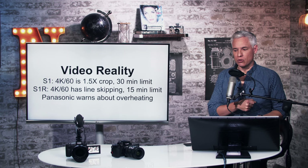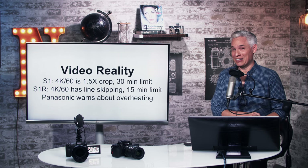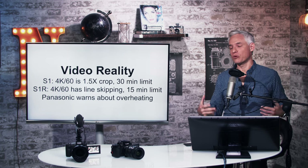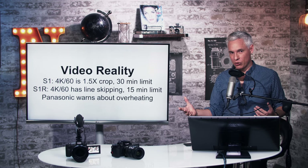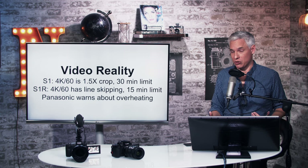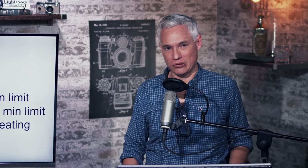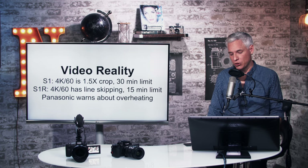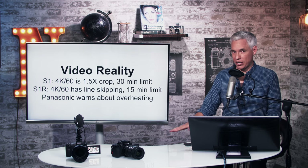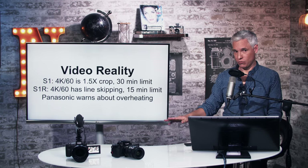The S1R with 4K 60 is also limited to a 50-minute time limit, and Panasonic is already warning that cameras might overheat when recording 4K 60. In my experience, cameras that might overheat often will overheat — at the worst possible moment. If you had an important production going on and the camera overheats, everything grinds to a halt and you have to wait for it to cool down, completely screwing up your production schedule. For what it's worth, 4K 60 on our GH5 has been rock solid — we've never had a problem.